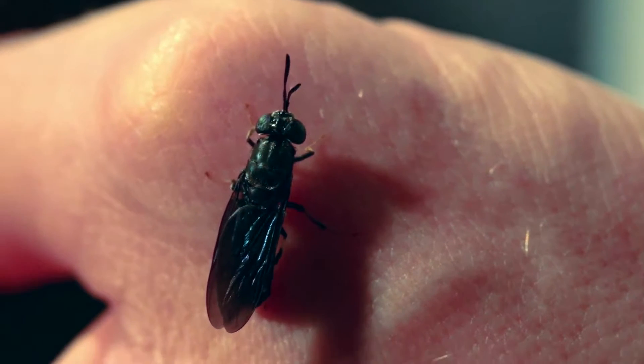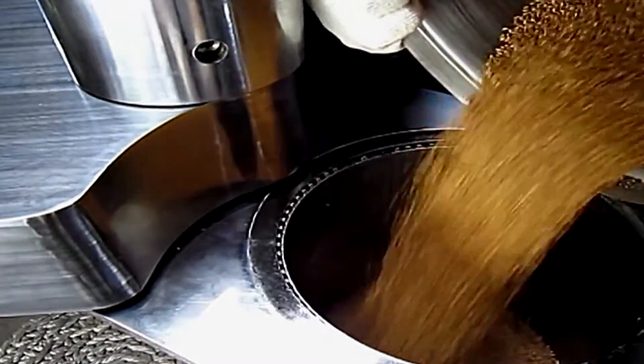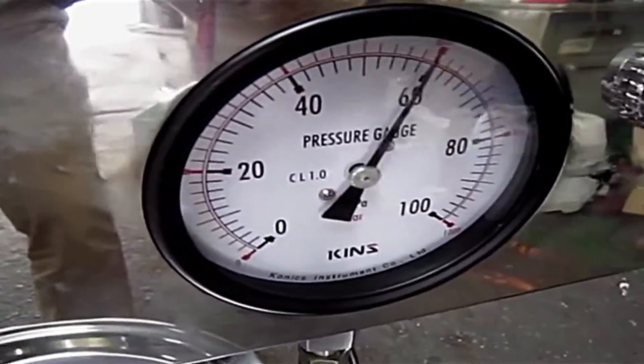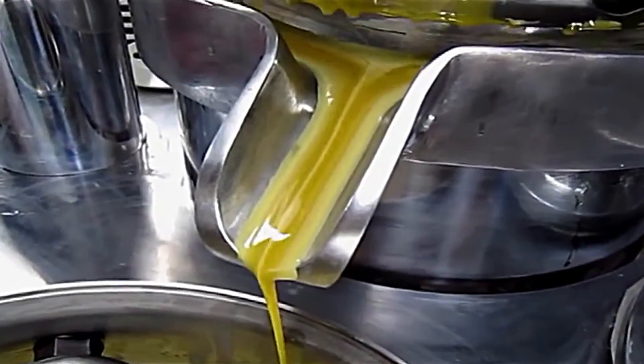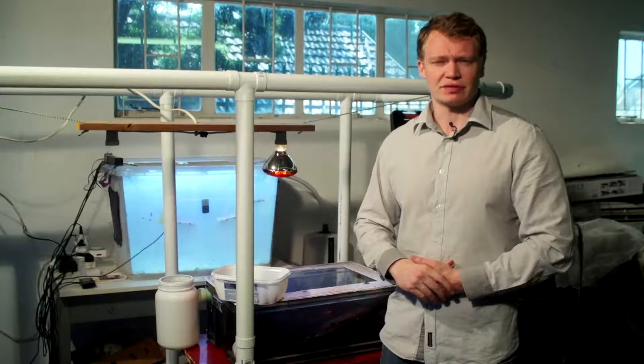Getting the products from the flies is actually a reasonably simple process. When they reach their pre-pupation stage, they self-harvest — they climb out of the food to find a dry area to pupate in and then become flies. At that point we harvest them, send them through a warm water bath to clean them and end their lives, and then they're sent through a simple oil press. The two products produced are the protein, which is a product in itself, and the oil, which is converted into biodiesel. There is about five percent food waste residue left, but luckily this is an organic fertilizer that can be used in various applications.